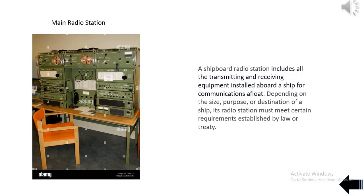A shipboard radio station includes all the transmitting and receiving equipment installed aboard a ship for communications afloat. Depending on the size, purpose, or destination of a ship, its radio station must meet certain requirements established by law or treaty.